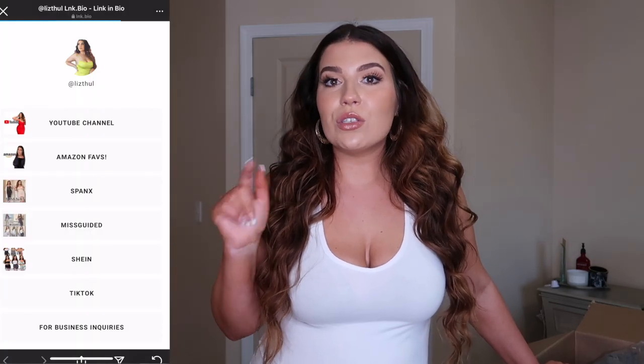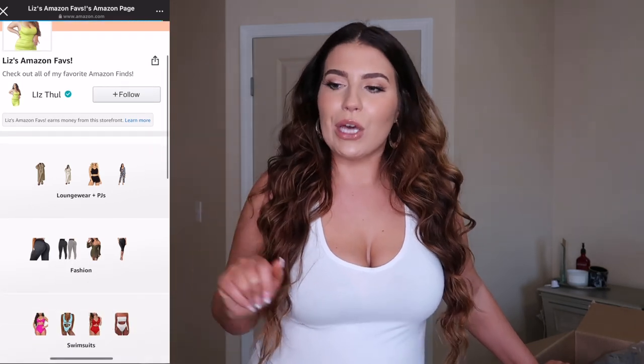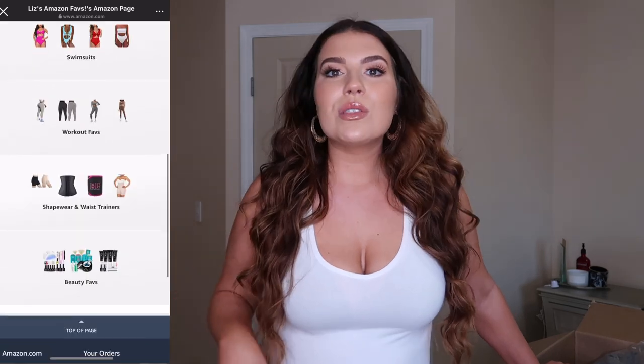If you guys have any questions definitely leave me a comment. Also check out my Amazon storefront for all of my previous hauls — I have some really cute going out dresses, some workout gear, swimsuits. So I hope you guys enjoy and let's do this.